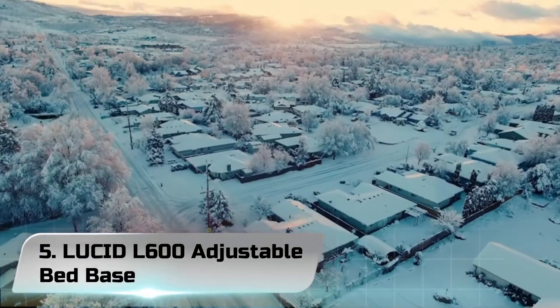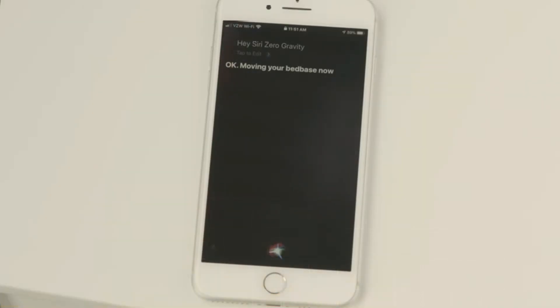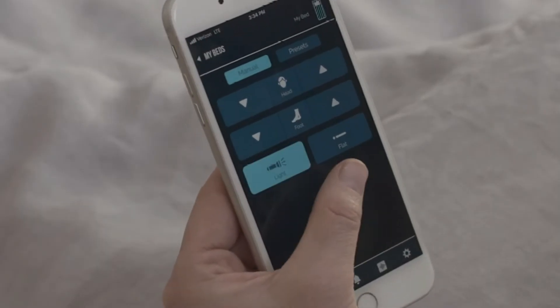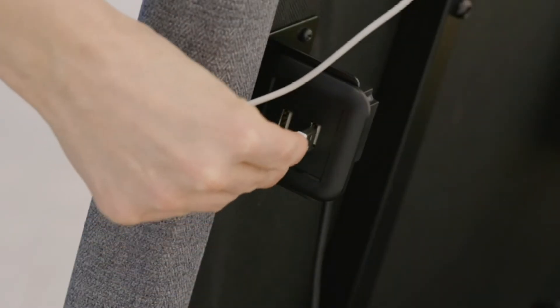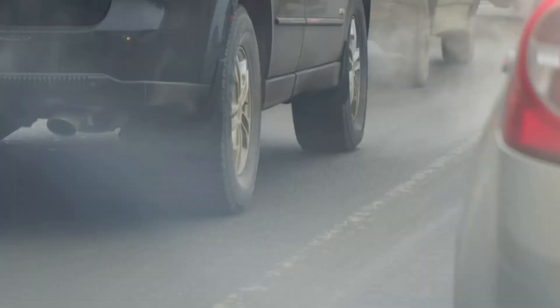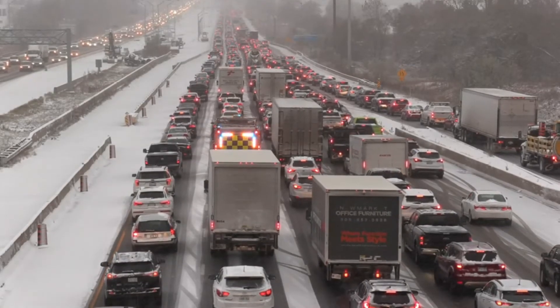Number 5: Lucid L600 Adjustable Bed Base Split King. This Split King bed base — basically two twin-size mattresses side-by-side — single-handedly saved one reviewer's marriage. Because of the design, they can now go to bed at different times without disturbing or waking each other. Plus, they no longer fight for the top sheet or the comforter.